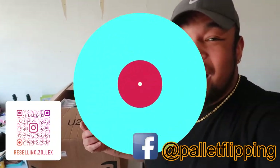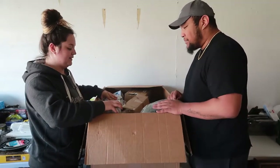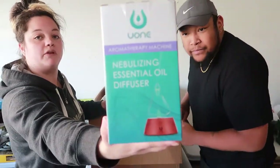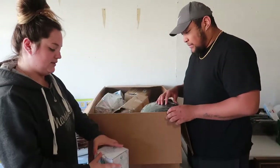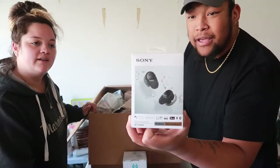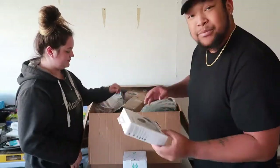All right, we're digging in. First item is a nebulizing essential oil diffuser — that's interesting, looks opened but that's okay. Next up we have some Sony wireless headphones — that's pretty cool.